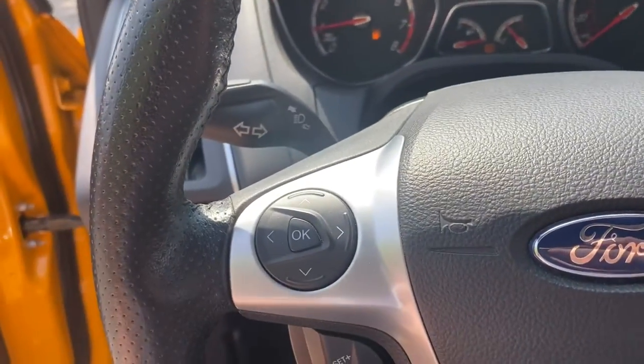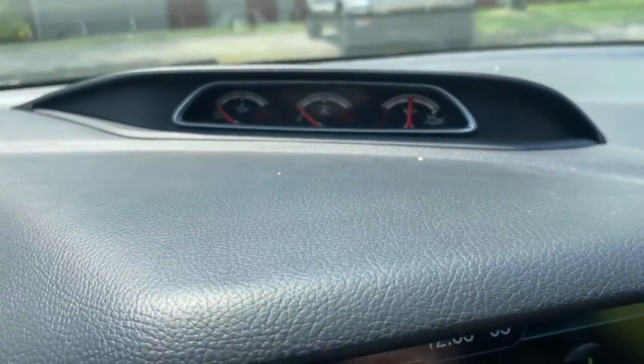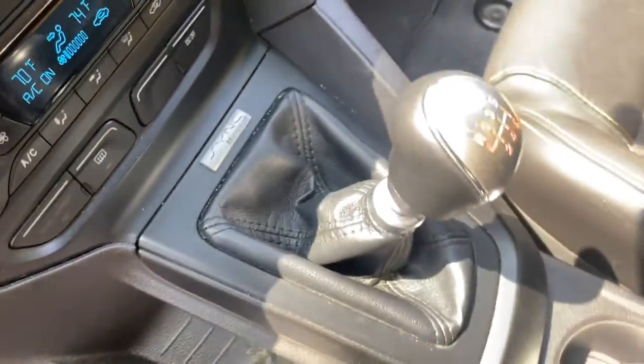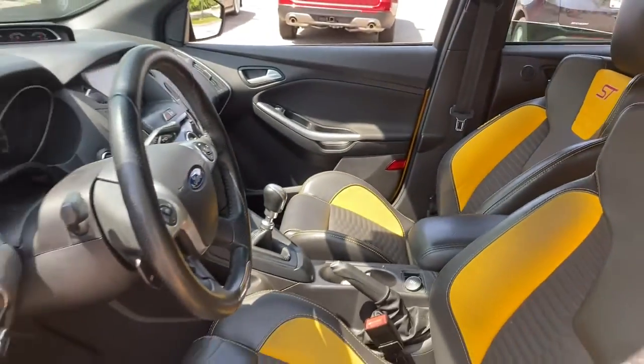The following are some of this vehicle's highlighted options: keyless entry, fog lamps, electronic stability control, intermittent wipers, leather seats, trip computer, automatic headlights, power windows, bucket seats, four-wheel disc brakes.